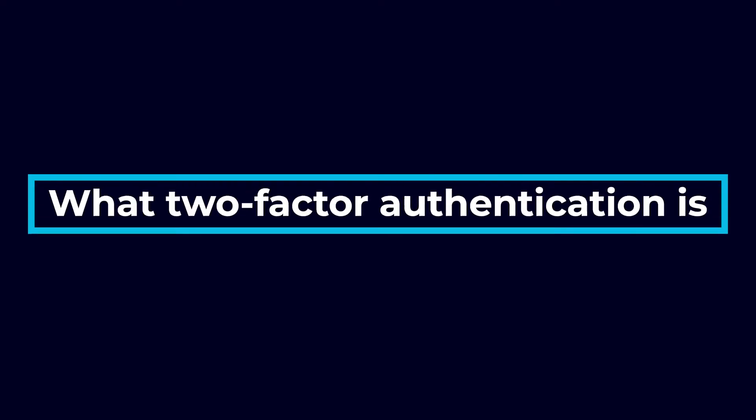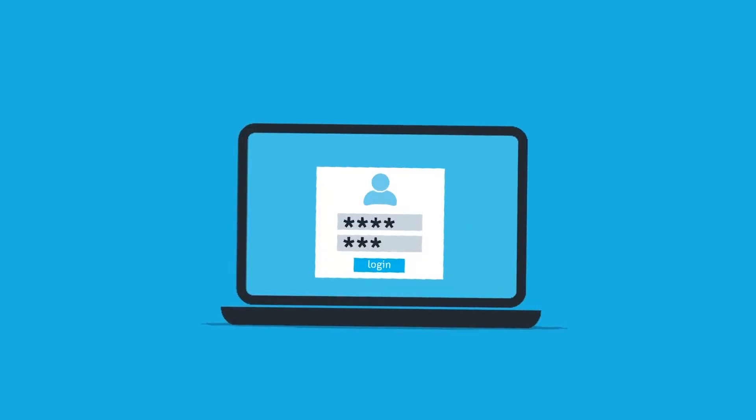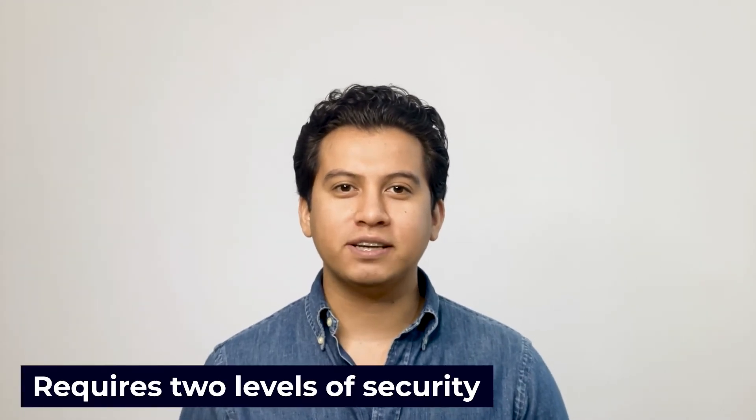First, let's all get on the same page and make sure we understand what two-factor authentication is. Most systems or devices that require authentication for access only require one form — a password or keycard, for example. You've seen this when you log onto your favorite website and have to enter a password, or when you go to the gym and need to swipe a keycard. Two-factor authentication, however, is a form of multi-factor authentication that requires two levels of security to give a user access. This beefed-up security helps prevent hackers or burglars from getting in.